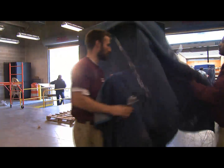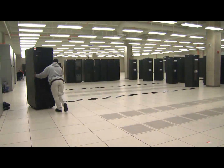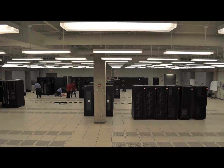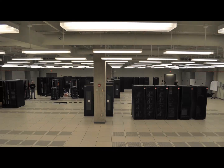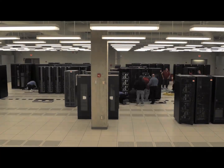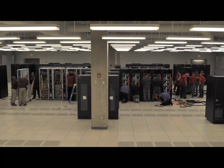Moving our old equipment into the new building was a blast. We moved 41 racks, 1,344 servers, and almost 7,000 cores of computing equipment. We started on a Monday morning at 7 a.m., and in approximately seven hours, we were able to move all the equipment over physically.